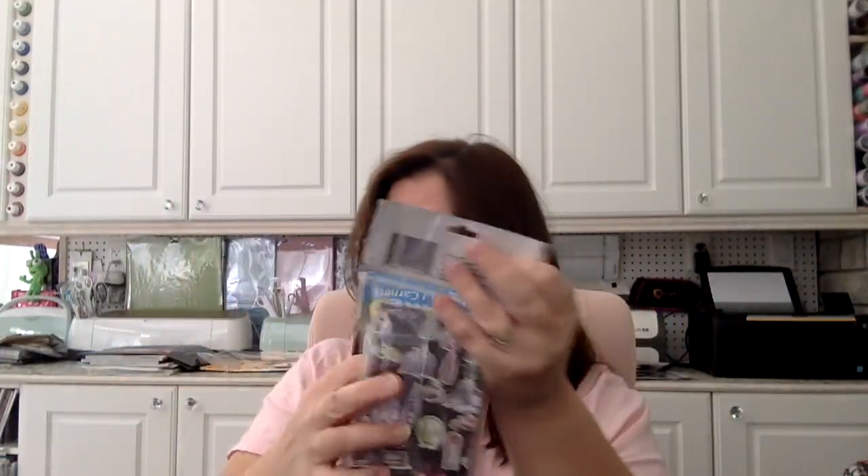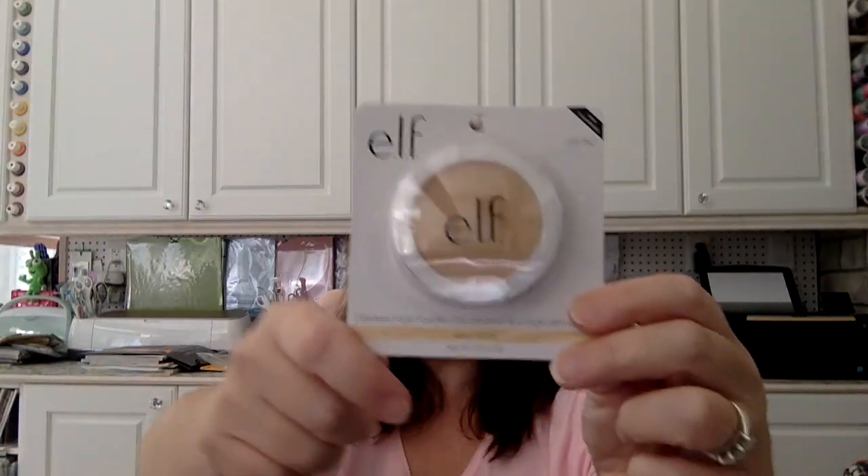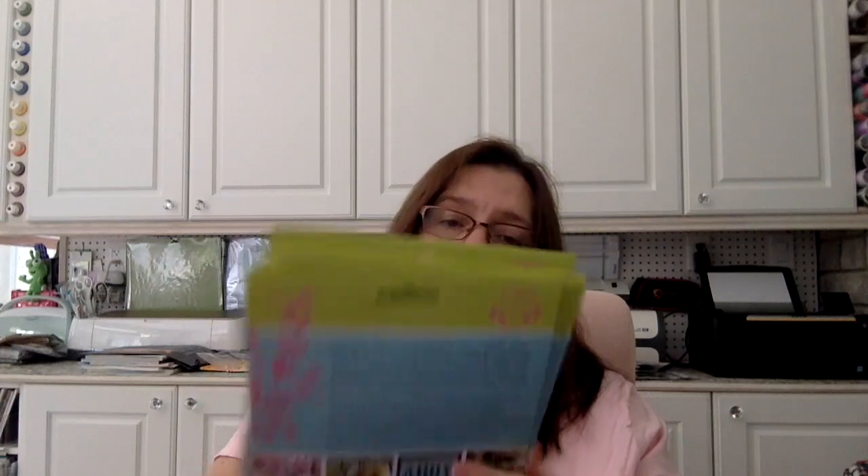In the makeup section, new this week at my Dollar Tree is the e.l.f. flawless face powder in ivory, so I'll give that a try. I'm wearing the e.l.f. lip balm that was new at my Dollar Tree last time — it's very nice, not greasy or sticky at all.